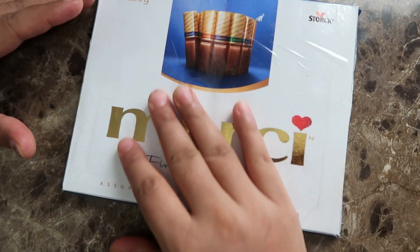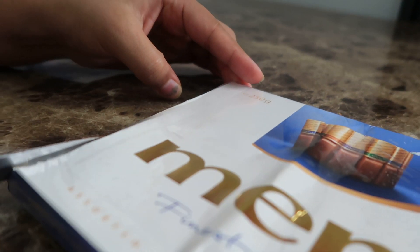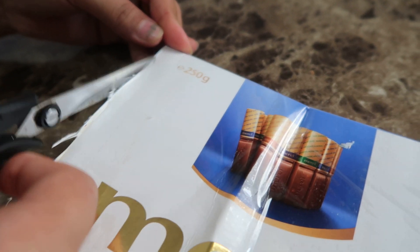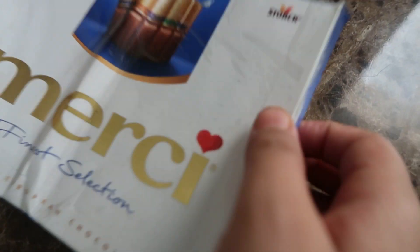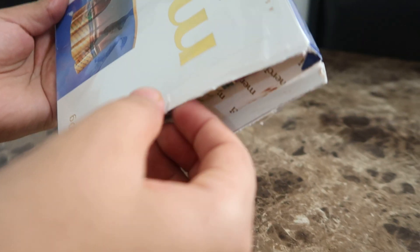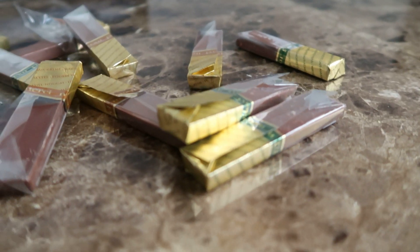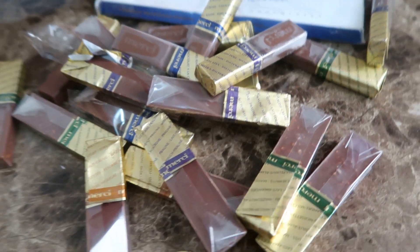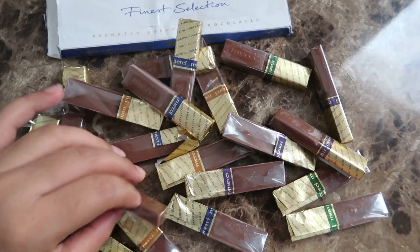So let's not waste much time and open it. Here comes the chocolate. These are all the flavors they mentioned — all four flavors are available.